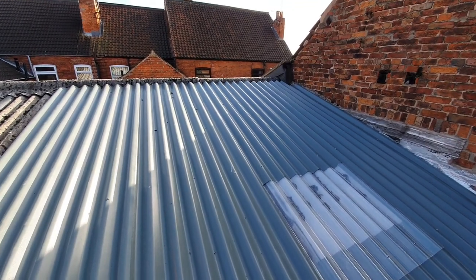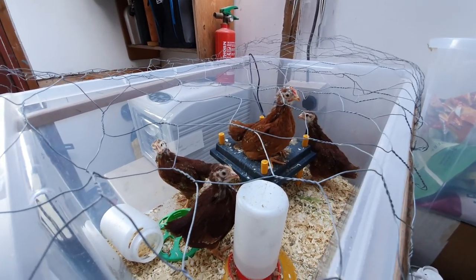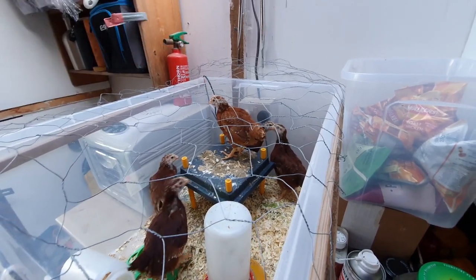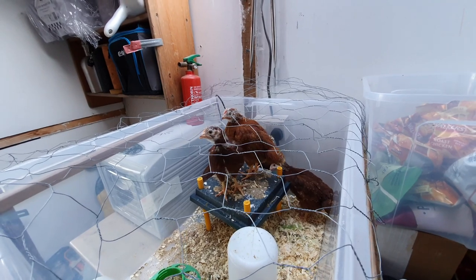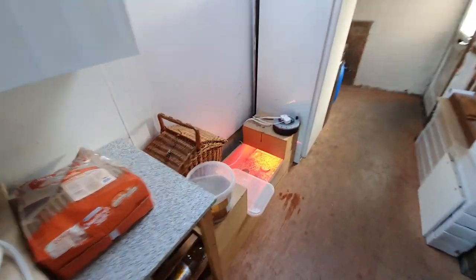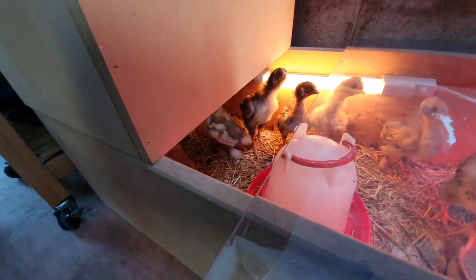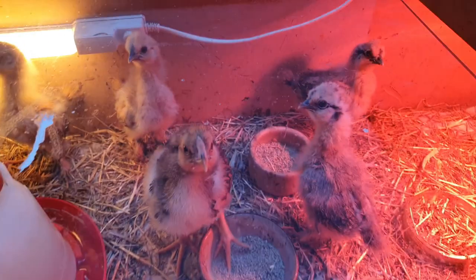Doesn't it look nice! Seeing as I'm making a video — chick update: they're not so small anymore. Look, they are getting rather large, and I think that one is a boy. I think we've got four and one with quite different colour plumage and quite a crest.